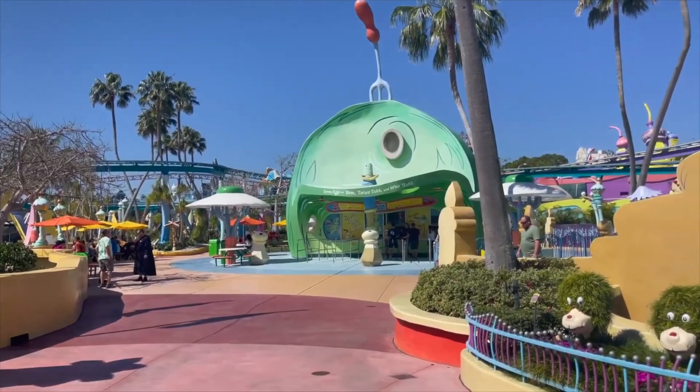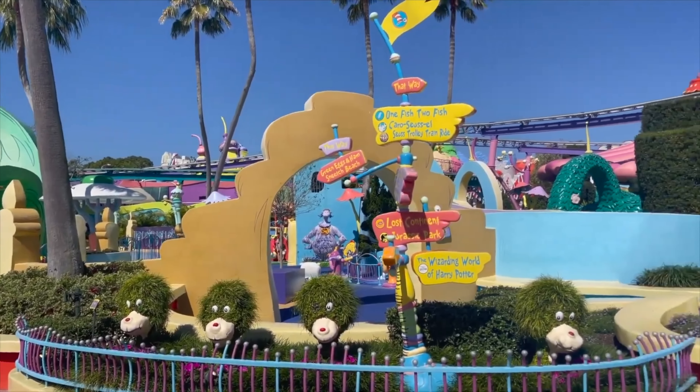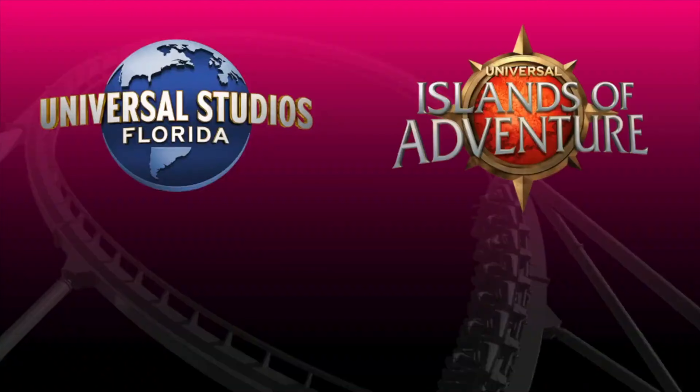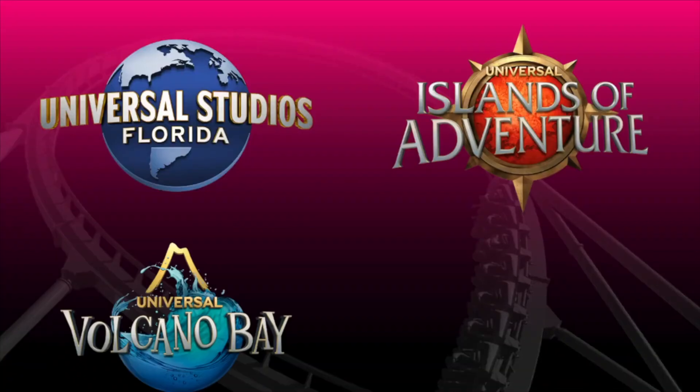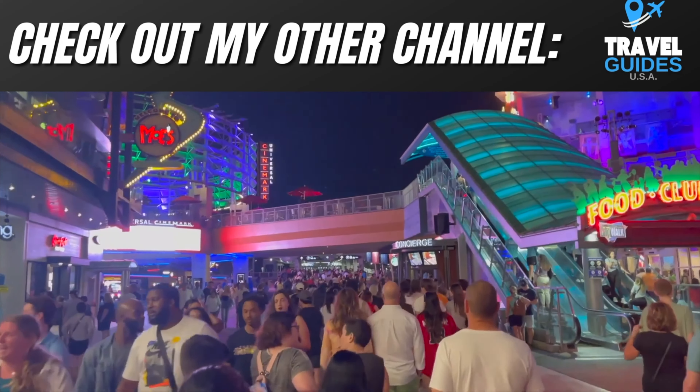For a quick overview of the Universal Orlando Resort, it consists of three different theme parks: Universal Studios Florida, Islands of Adventure, and the Volcano Bay water theme park. Then you have the entertainment district CityWalk, which features restaurants, mini golf, a movie theater, and a ton of nightlife.